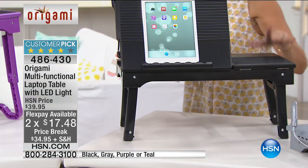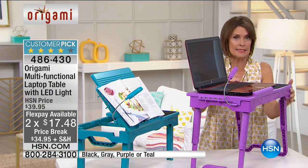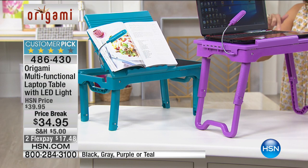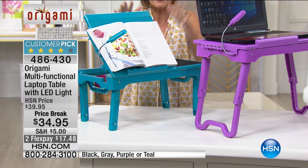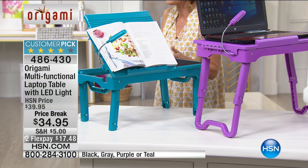We're doing a price break today of $34.95 with two flex payments. We have it in gray, black — I love that black — and the purple, which is limited. Final 400 left if you want the purple. And we also have it in that beautiful teal — 500 left. These two colors, the purple and the teal, are exclusive to us right here at HSN. Tracy Rosa is joining me to show us this very clever design.